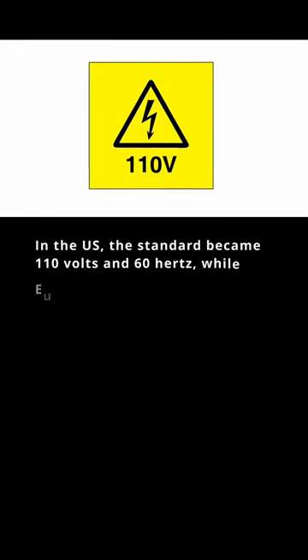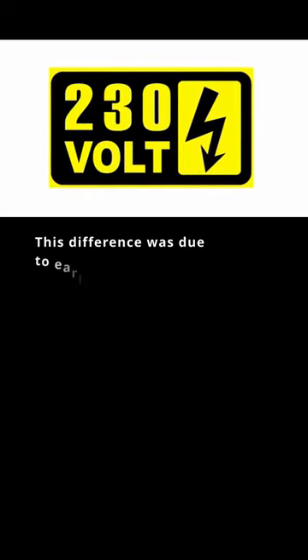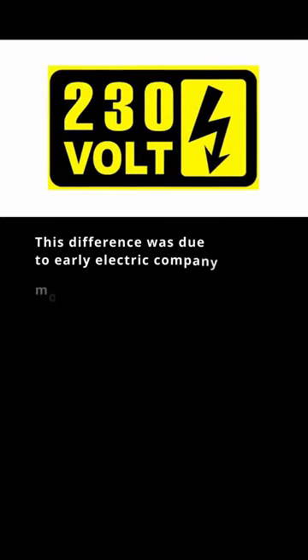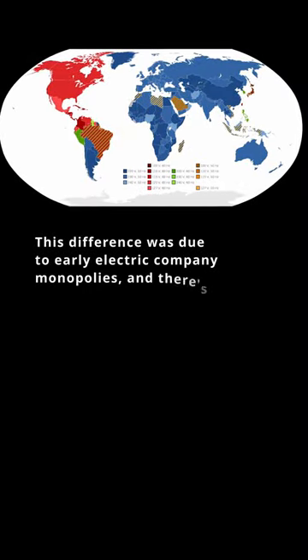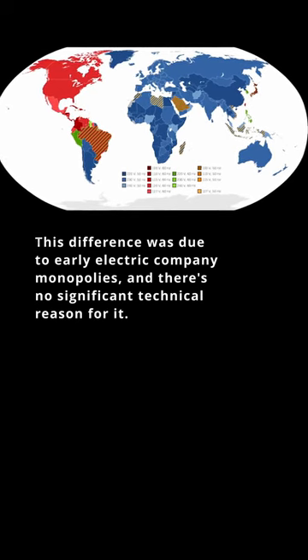In the US, the standard became 110 volts and 60 hertz, while Europe adopted 220 to 240 volts at 50 hertz. This difference was due to early electric company monopolies, and there's no significant technical reason for it.